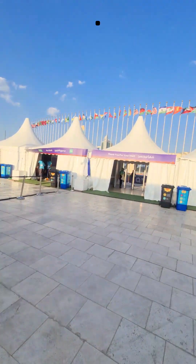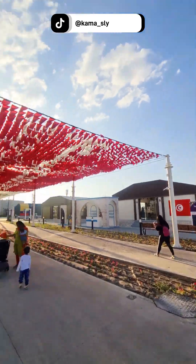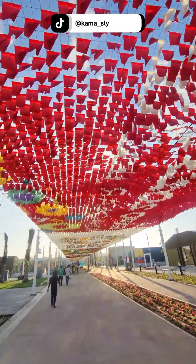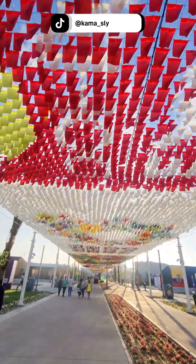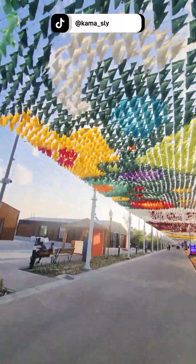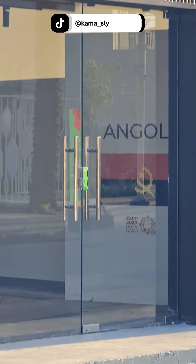Let's go in — this is the entry! Starting with the flag of Qatar. Wow, this is nice. I've seen the first African country — Angola is right inside there.